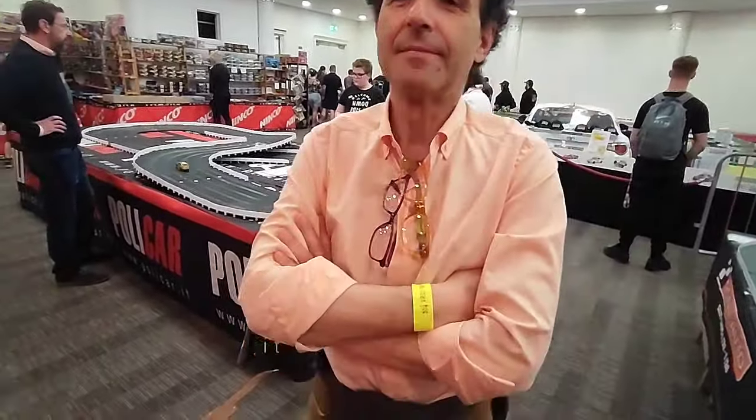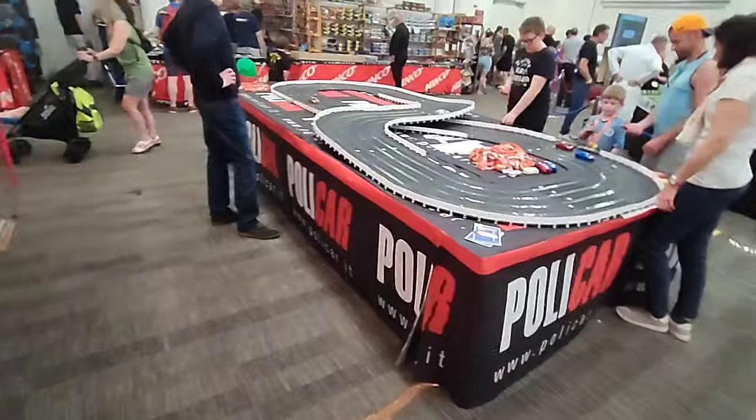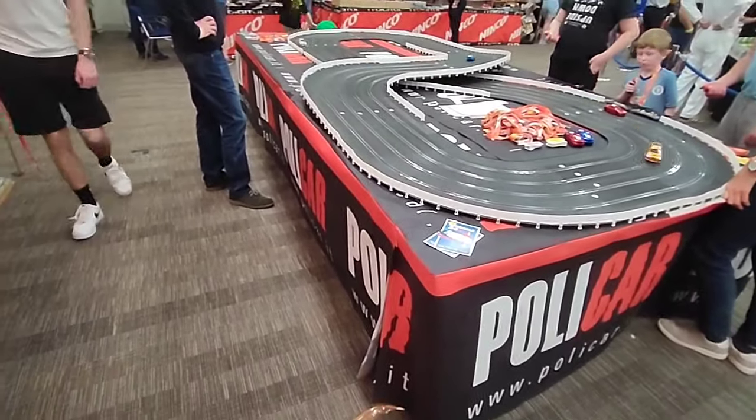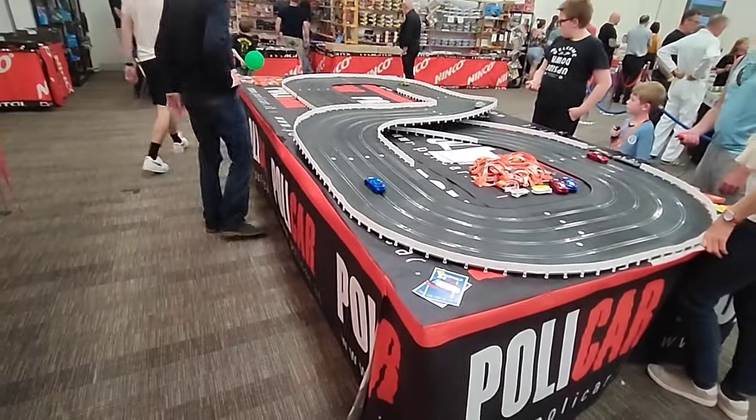I'm here at Slotfest 24 with Maurizio from Slotit and Polycar, and he's brought his fabulous track system. One question I wanted to ask you, Maurizio, is what have you brought this year that's new?